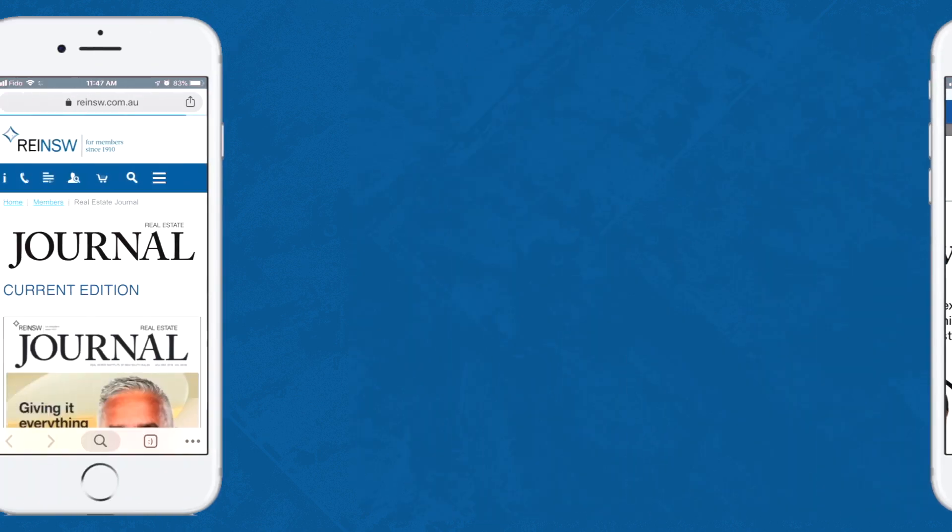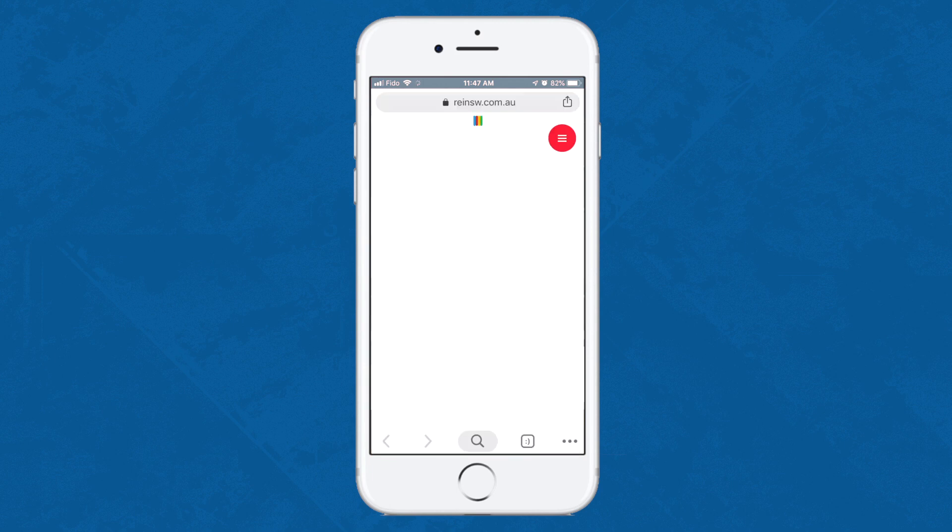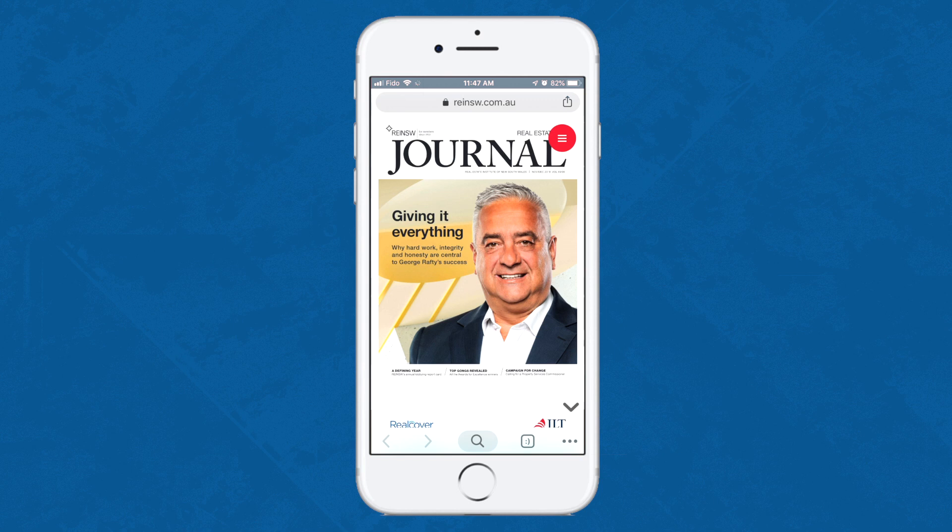This is where Flowpaper comes in. The Real Estate Journal used Flowpaper's reflowable template to give their publication a greatly enhanced mobile reading experience, while at the same time preserving the style and layout of their printed magazine.